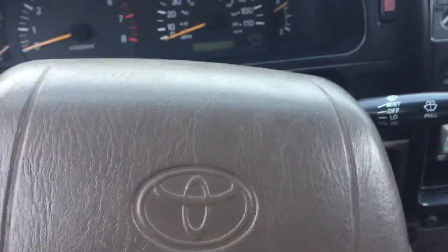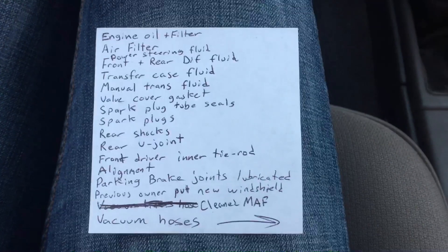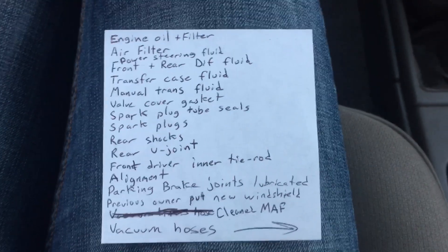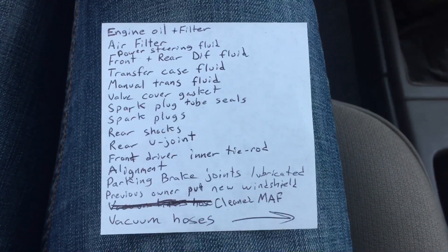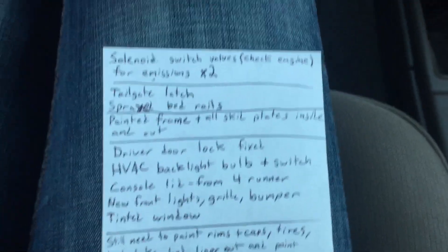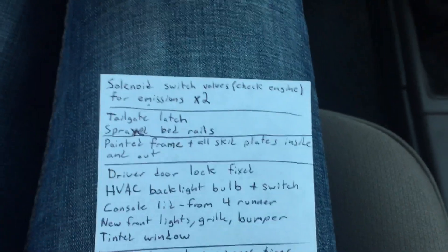Every single time you're going to back up a regular cab pickup truck, be prepared to break your elbow — I've done that about 50 times driving this truck. Okay, upgrades: engine oil filter, air filter, power steering fluid, front and rear diff fluid, transfer case fluid, manual transmission fluid, valve cover gasket, spark plug tube seals, spark plugs, rear shocks, rear U-joint, front driver inner tie rod alignment, parking brake joints lubricated. The previous owner had just put a new windshield on — looks real good. Cleaned the mass airflow sensor, vacuum hoses. And solenoid switch valves for the check engine light — two of those — so there's no CEL anymore.